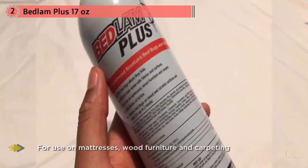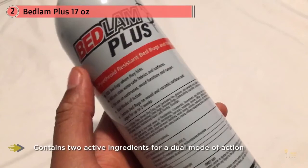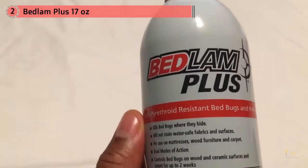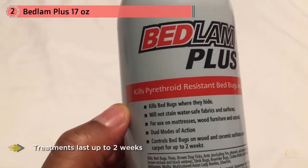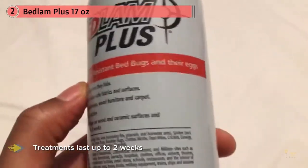Bedlam Plus is an aerosol formulation that features a dual mode of action. It'll kill the toughest pyrethroid-resistant bedbugs fast. Featuring the perfect combination of quick kill and residual control, Bedlam Plus is proven to keep killing pyrethroid-resistant bedbugs and their eggs for two weeks after treatment.